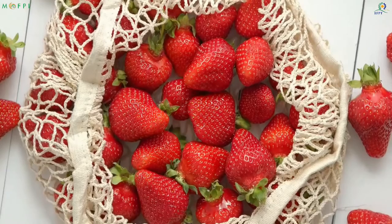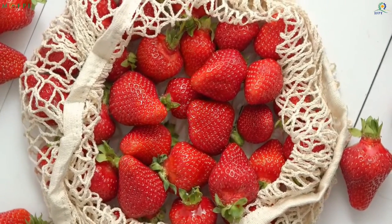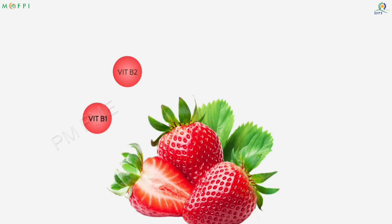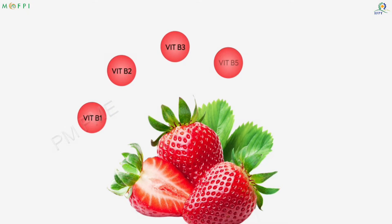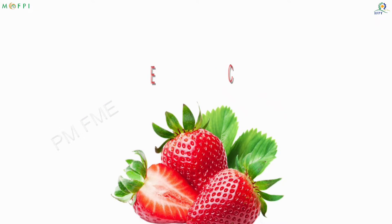Strawberry is loaded with vitamins and minerals. They contain B vitamins — B1, B2, B3, B5, B6, B9 — and vitamins E, K and C.